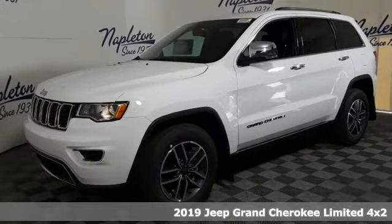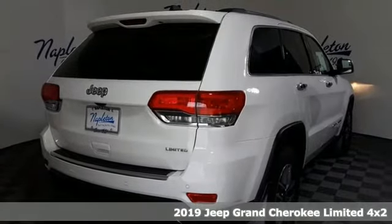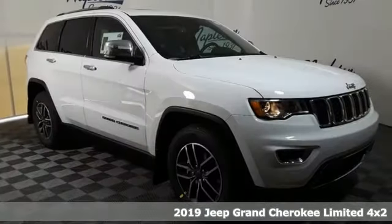Here's a new 2019 Jeep Grand Cherokee. Journey anywhere in a Jeep. It comes with the features you need and, better yet, want.